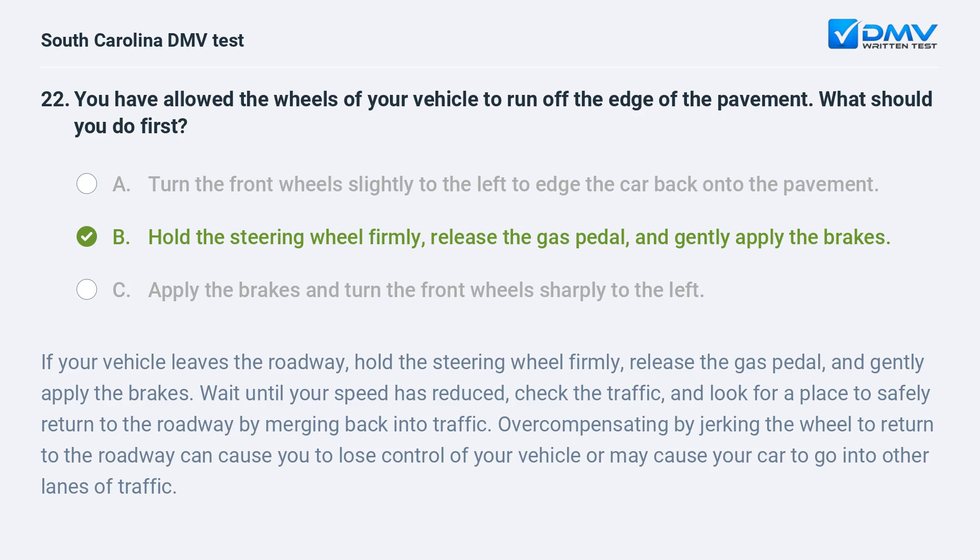If your vehicle leaves the roadway, hold the steering wheel firmly, release the gas pedal, and gently apply the brakes. Wait until your speed has reduced, check the traffic, and look for a place to safely return to the roadway by merging back into traffic. Overcompensating by jerking the wheel to return to the roadway can cause you to lose control of your vehicle or may cause your car to go into other lanes of traffic.